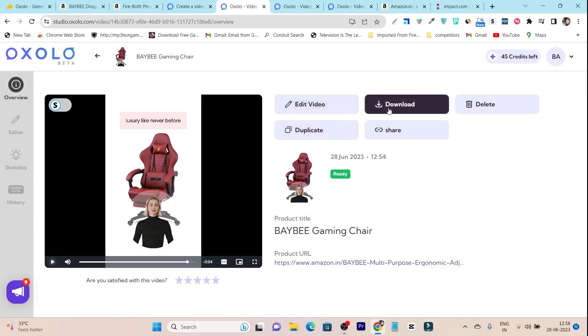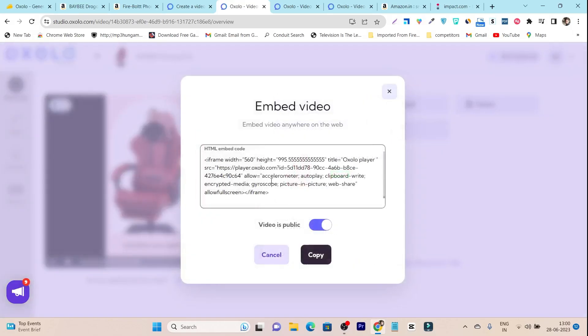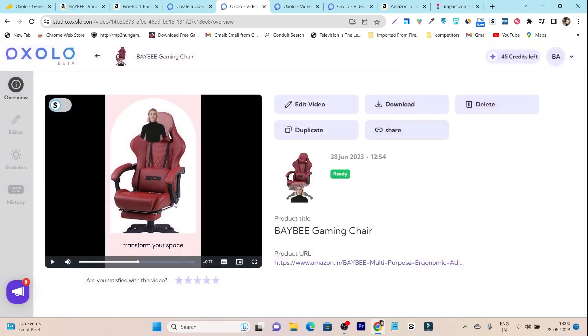The video looks really good. There are a few options available to edit it. You have the download button, delete, duplicate, and also a share button. With the share button you get an embed source code, and you can paste this code on your product listing page to preview the video there without even uploading it — that's a really good feature.